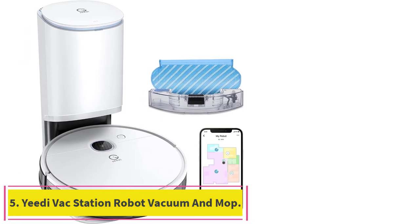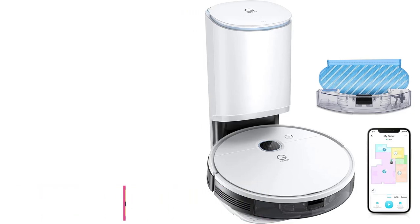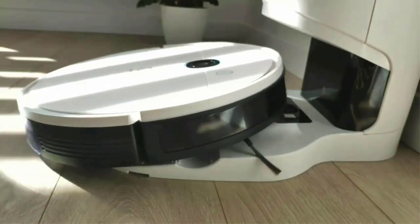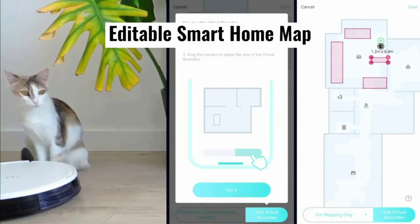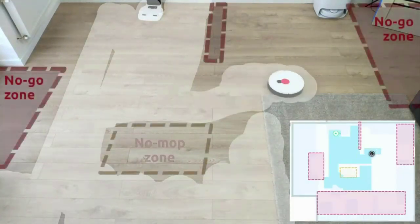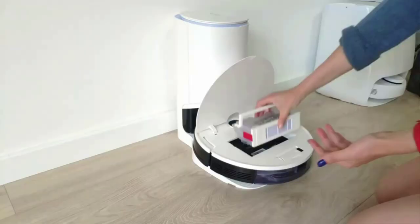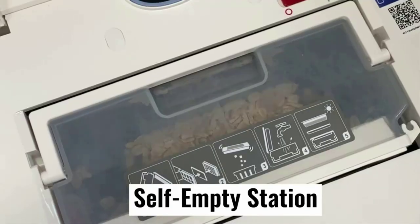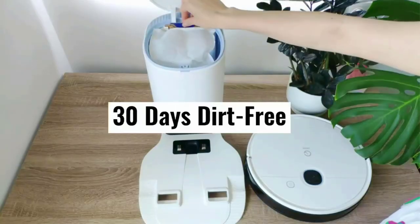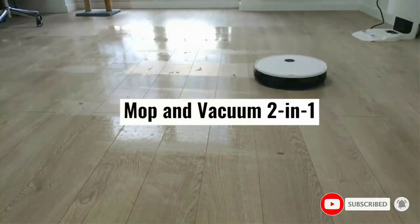Number 5: the Yidi Vac Station Robot Vacuum and Mop. One of the most important robot vacuum features for households with pets is the suction. If you have a vacuum cleaner with poor suction, it won't clean stubborn hairs and dander. But with the Yidi Vac Station Robot Vacuum and Mop, suction will be the least of your worries. This product comes with 3,000 pascals of suction, making it one of the most powerful robot vacuum cleaners on the market. You can place it on the floor and expect it to remove even the most embedded, trampled hair and debris from your carpets.